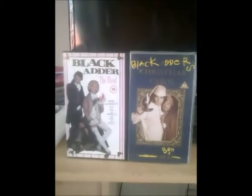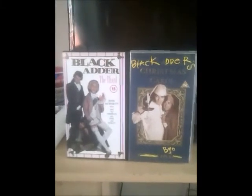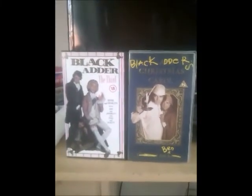There you go viewers, that's pretty much all the Blackadder tapes that I can show you now. So I'll say goodbye now, and I'll see you again soon. Goodbye!